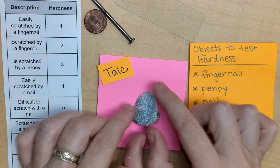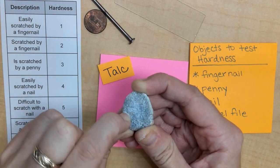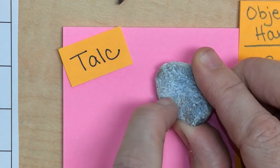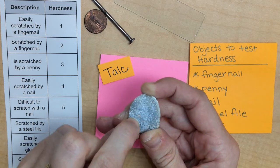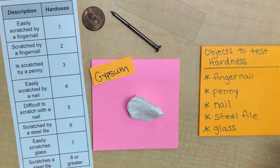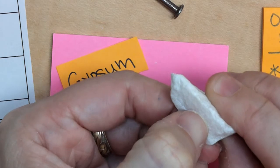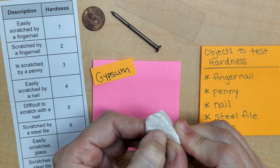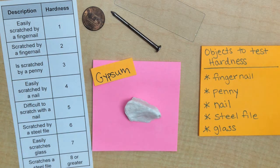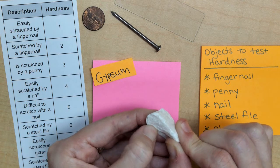So with testing hardness, I have my talc and I'm just going to start with my fingernail. As you can see, I'm very easily scratching it and there's already a powder coming off on my nail. So this is definitely easily scratched by a fingernail — I would put talc at a hardness level of 1. With gypsum, I'm going to try my fingernail as well. I can definitely see a line being made and there's powder residue on my finger. It wasn't as easily scratched as the talc, so I would put this at a number 2.